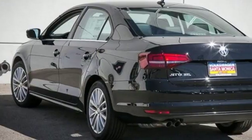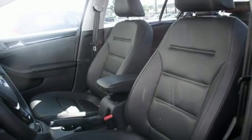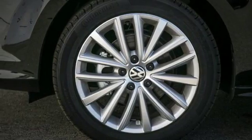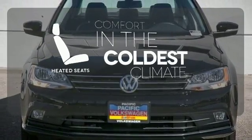The touchscreen sound system, Bluetooth, and multi-function sporty steering wheel hint at the multitude of gadgets at your fingertips. And with the intelligent crash response system and electronic stability control, you can't help but feel more safe.